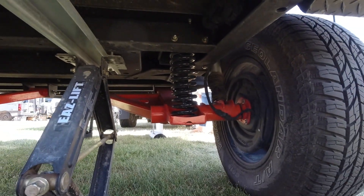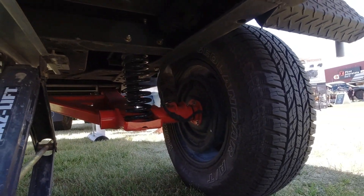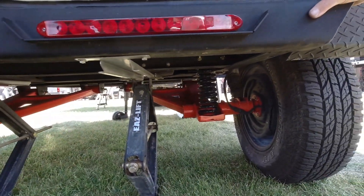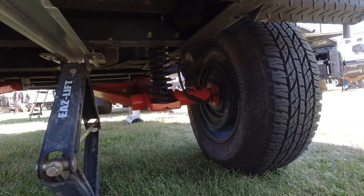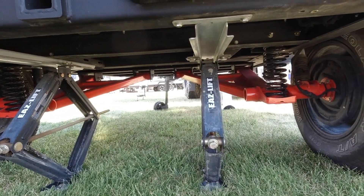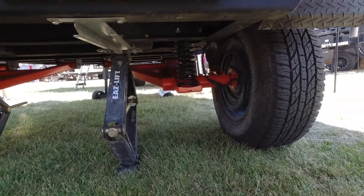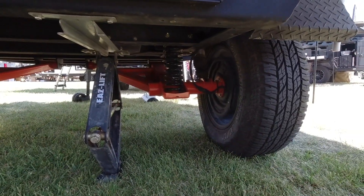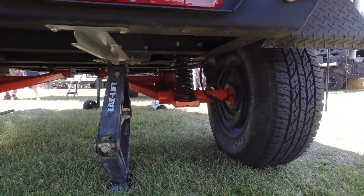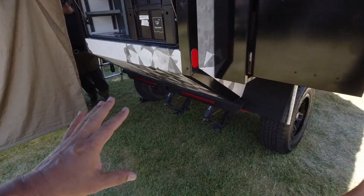You get the same electric brakes, and you can fit up to a 35-inch tire if you want. These are stabilizing jacks for when you're camping — they're built in, attached down there. You can run them or take them off if you don't want them, that's an option. And in a pinch, you can use them to lift the trailer up and change a tire.